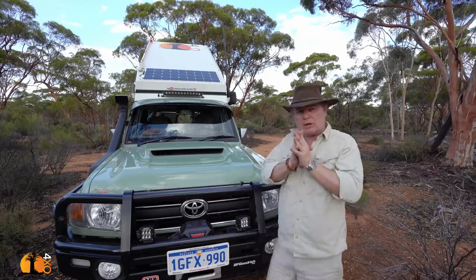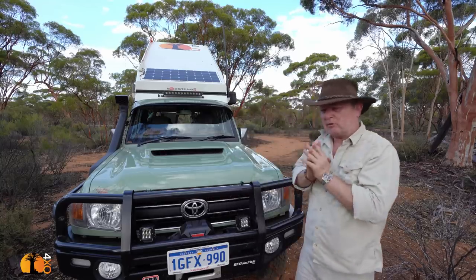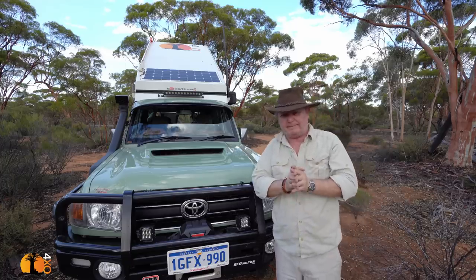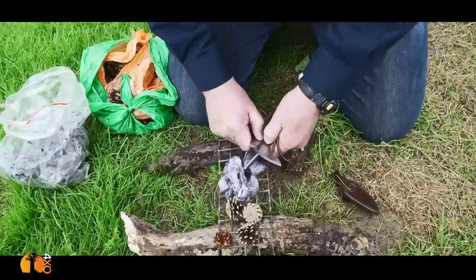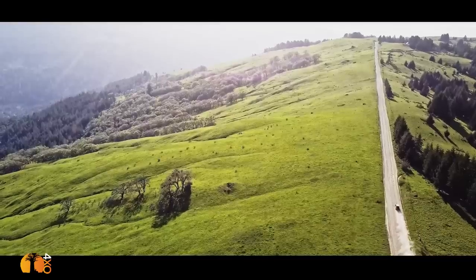Now one of the most common questions I've been asked is how well the wrap has fared and also was it worth the money? I'm Andrew St Pierre-White. Join me as I share my passion for building four-wheel drive trucks and traveling to the remotest parts of the world.